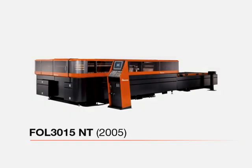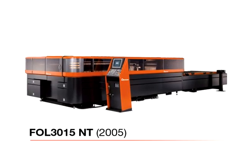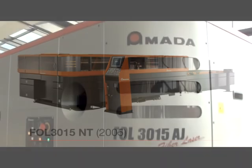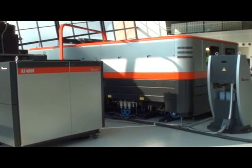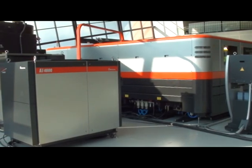The FOL design was introduced in 2005 and has proven reliability in the field. By pairing the FOL with the fiber laser, Almada is able to maximize all the capabilities fiber laser technology has to offer.